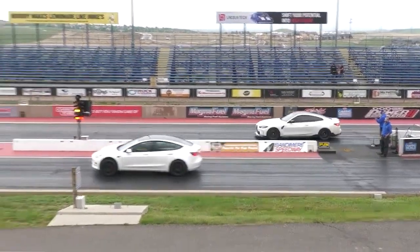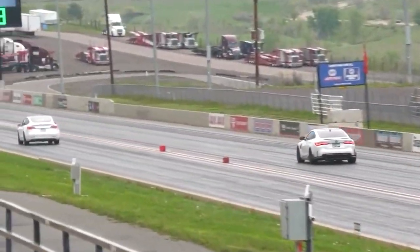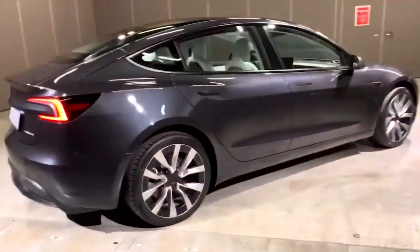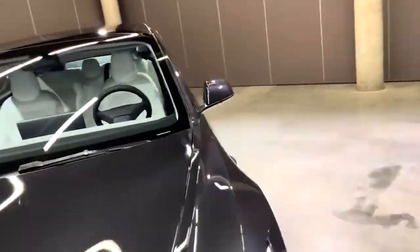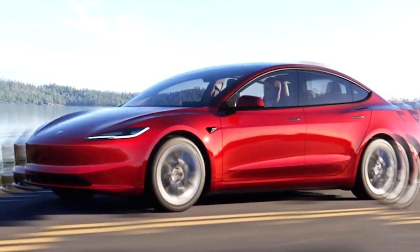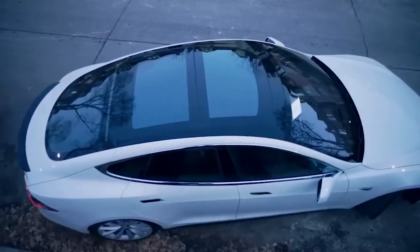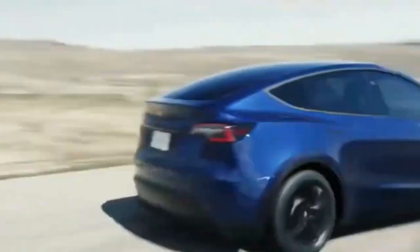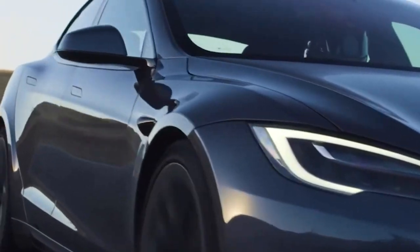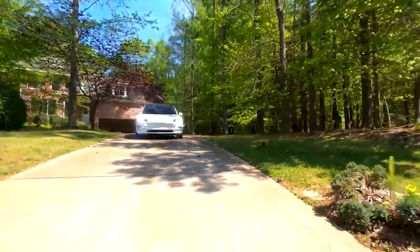Similarly, the dual-motor long-range Model 3 maintains its 351 horsepower rating, but the 0–60 MPH time has marginally increased from 4.2 seconds to 4.4 seconds. Regarding the performance model, specific details have yet to be officially confirmed, but it's reasonable to expect it will continue to offer the same 527 horsepower. The increased range primarily results from a sleeker front-end allowing more efficient airflow, achieving a coefficient of drag (CD) of 0.219 — Tesla's lowest yet — a notable reduction from the 0.225 CD of the current Model 3. This improved aerodynamic performance alone contributes to a 5–8% increase in range.